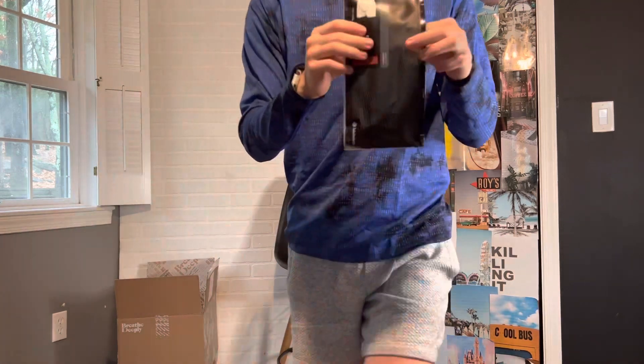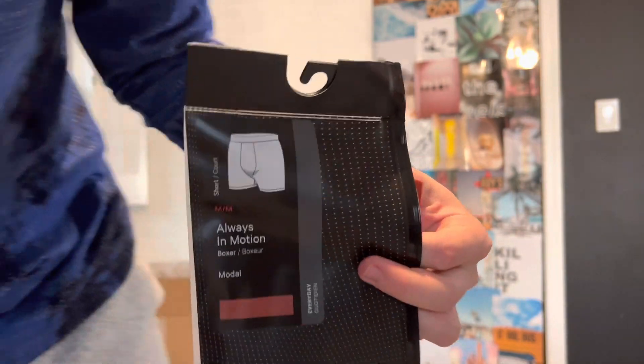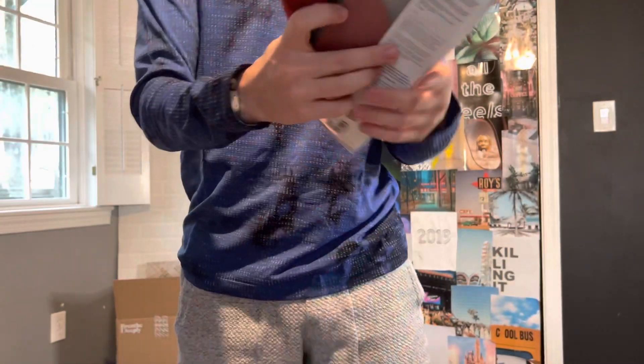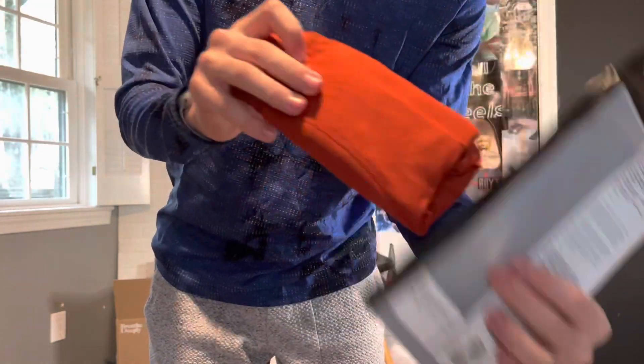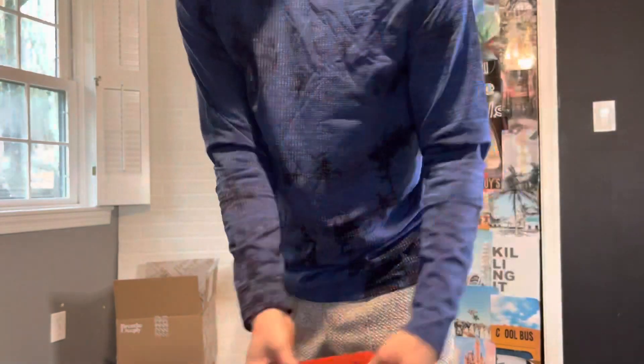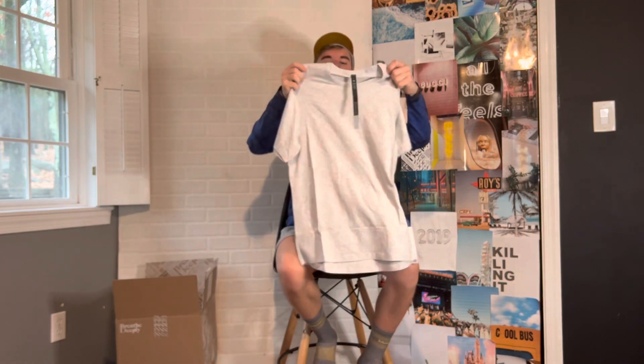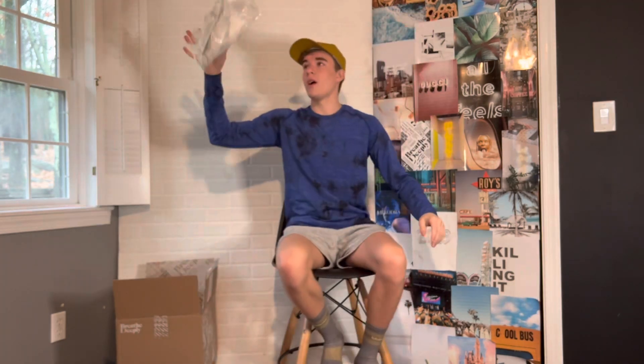These are very breathable, last forever, make great gifts, and are perfect for the new year or working out. I love this logo and they're so stretchy as well — highly recommend. Next, we have another Five-Year Basic Tee in a heather gray color. You really can't have too many of these; highly recommend.